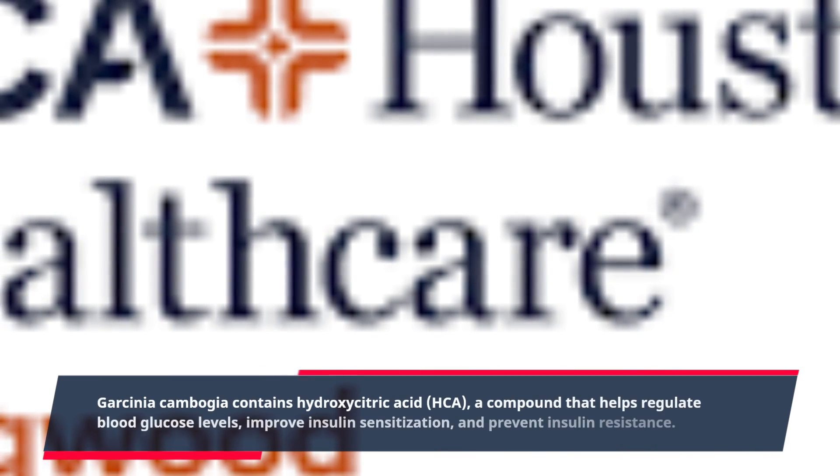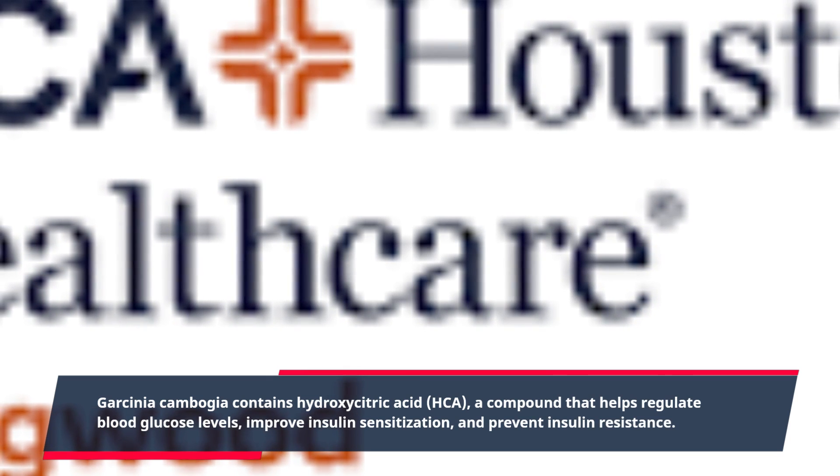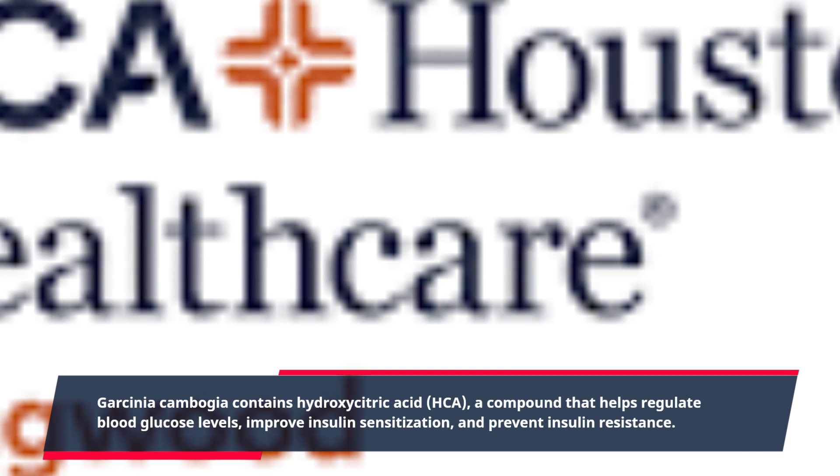Garcinia Cambogia contains hydroxycitric acid (HCA), a compound that helps regulate blood glucose levels, improve insulin sensitization, and prevent insulin resistance.